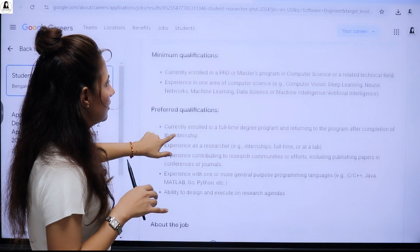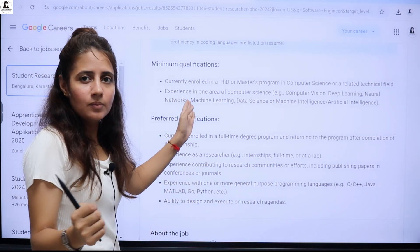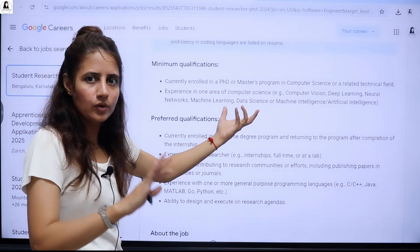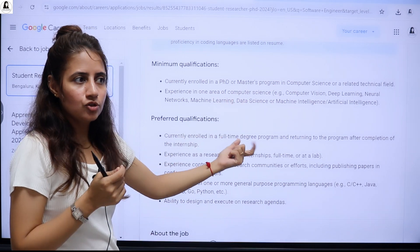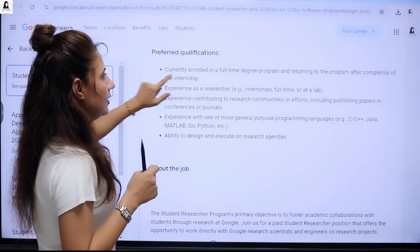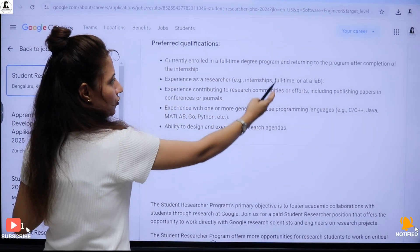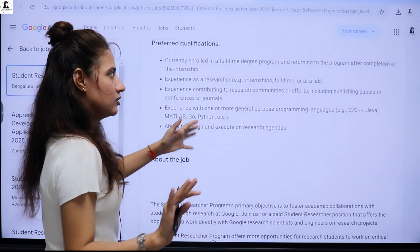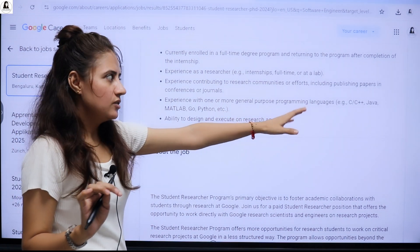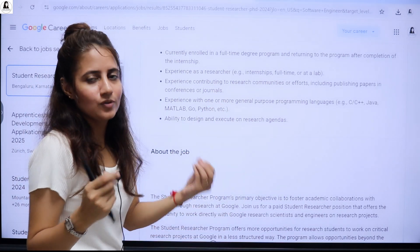If you're in your first semester of an MTech or master's program, experience can include internships or research in that area. Preferred qualifications include being enrolled in a full-time degree program, experience as a researcher or in internships or a full-time lab, and experience with programming languages like C, C++, Java, Python, or MATLAB, along with the ability to design and execute on research.